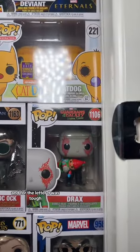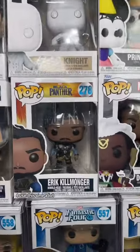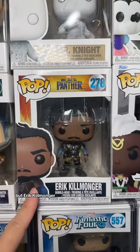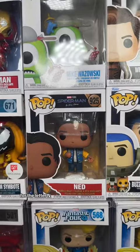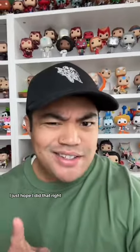For the letter D, it was tough, but I decided to go with Drax the Destroyer. For the letter E, I use this one a lot, but Eric Killmonger. And for the letter N, we got Ned from Spider-Man. And there we have Brayden. I just hope I did that right.